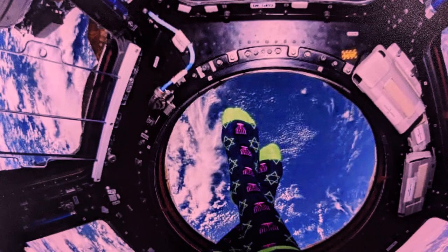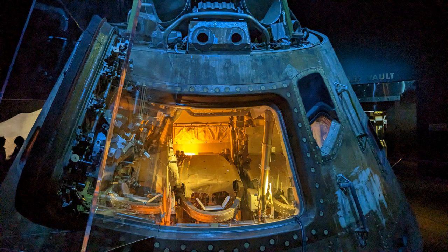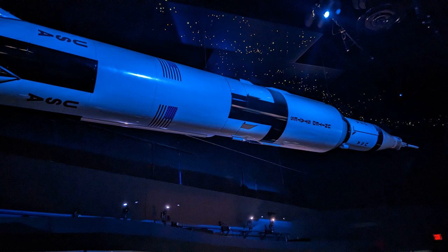The first space adventure monitored from here was one of the Gemini missions. It wasn't later called the Johnson Space Center until after the late Lyndon B. Johnson, former president.